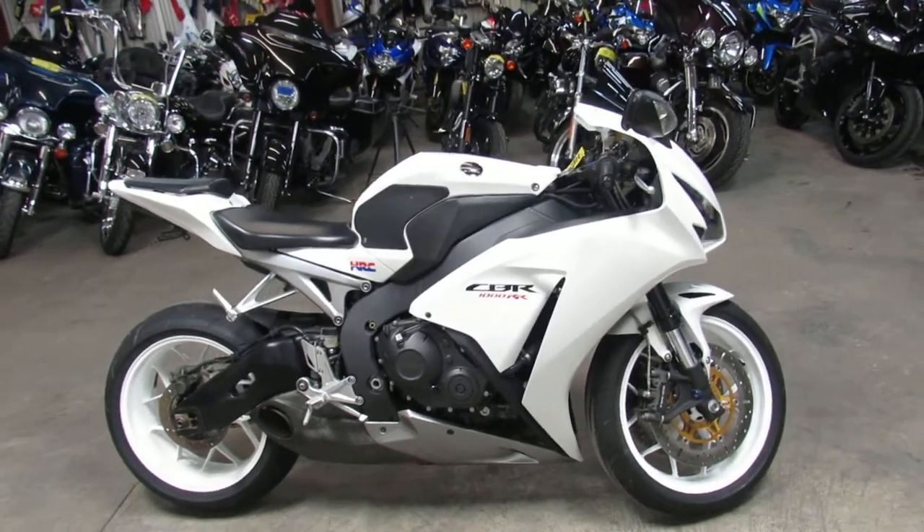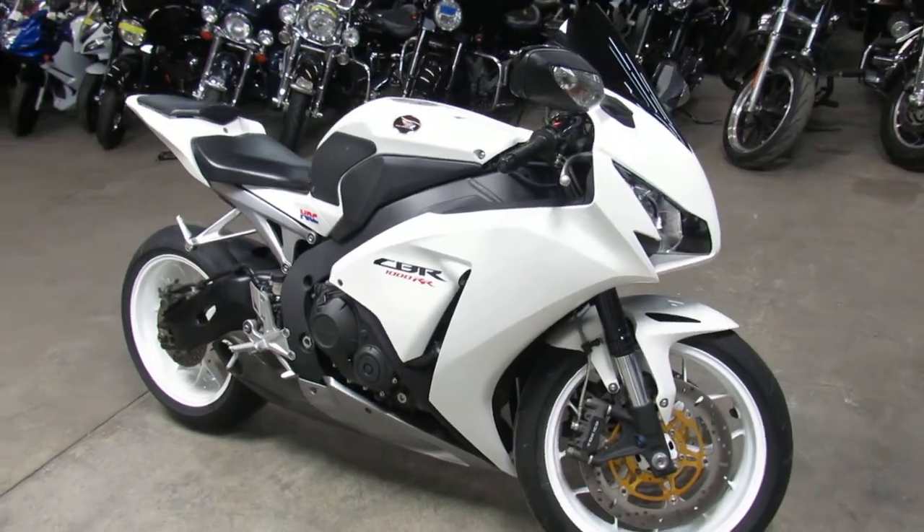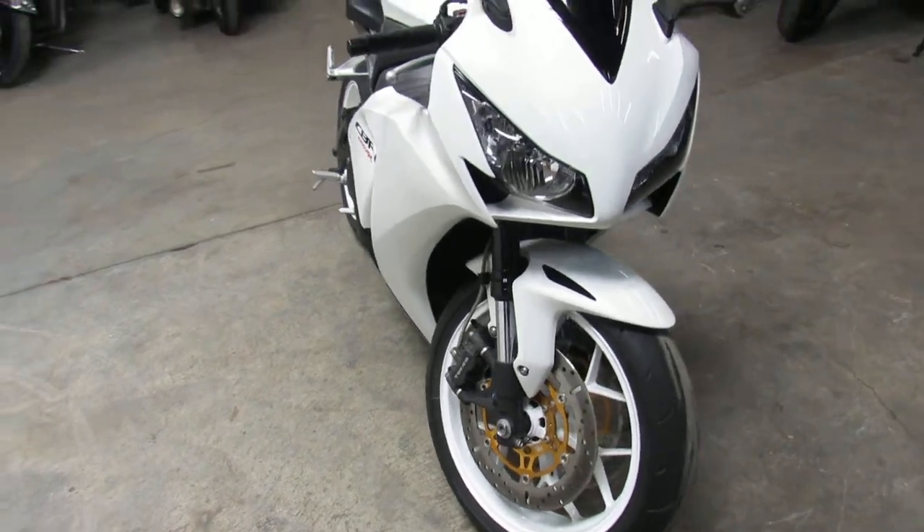Hey everyone, Approval Powersports with another used motorcycle. We have over 600 used bikes in stock. If you want a used bike, this is the place — 600 of them under one roof.